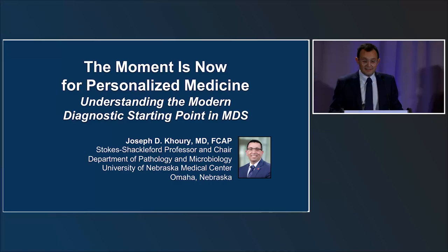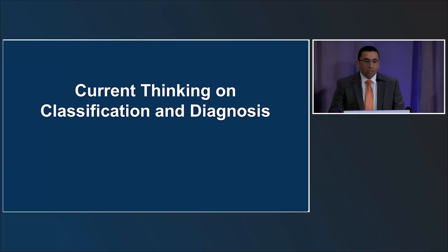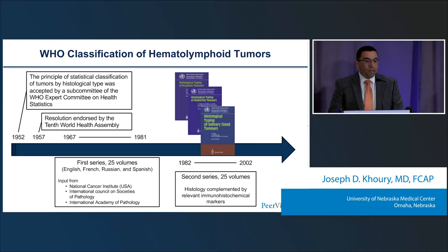Thank you very much, Guillermo. Good afternoon, everyone. Thank you again for being part of this session. It is really my honor and privilege to be speaking alongside my esteemed colleagues. As Dr. Garcia Manero mentioned, there have been a lot of changes in the past few months in terms of MDS classification and the framework for MDS classification.